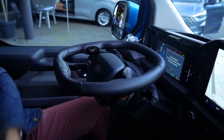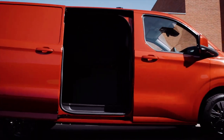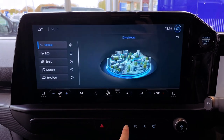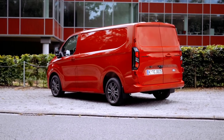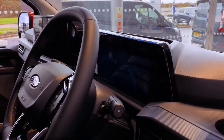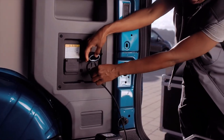This electric van promises diesel-like payload capacity, showcasing Ford Pro's commitment to performance and practicality. Underneath the hood, the E-Transit Custom houses a 74 kWh battery pack with pouch cells akin to the ones in the F-150 Lightning. With a 12% higher energy density, this battery allows the van to cover an impressive 380 km on a single charge per WLTP standards.